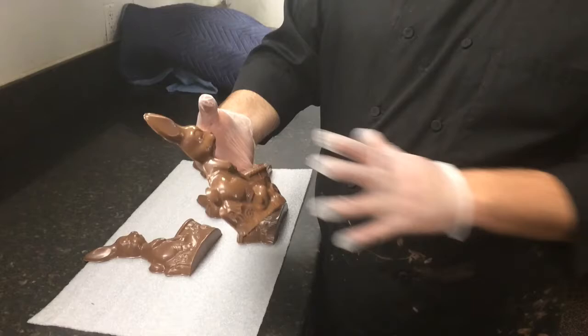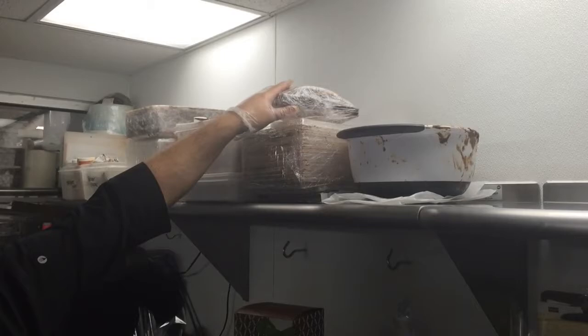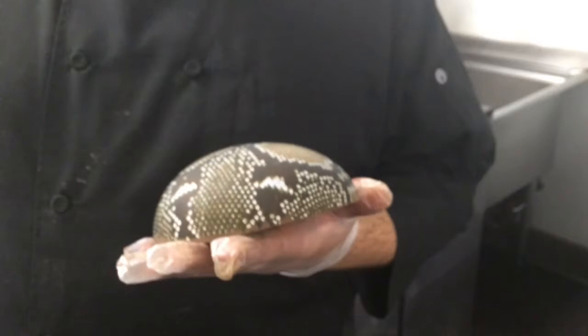The thing about Easter is something that you can prepare a long time in advance. We start just after Valentine's. We prepare all these small things, and because it takes so long to assemble each piece, each piece is assembled three weeks before Easter.